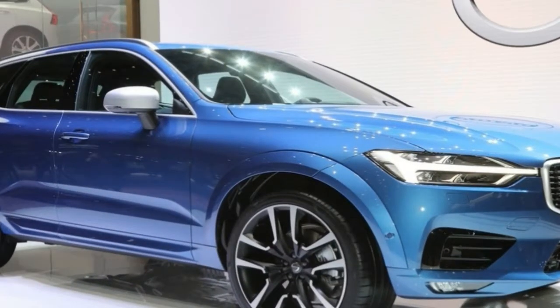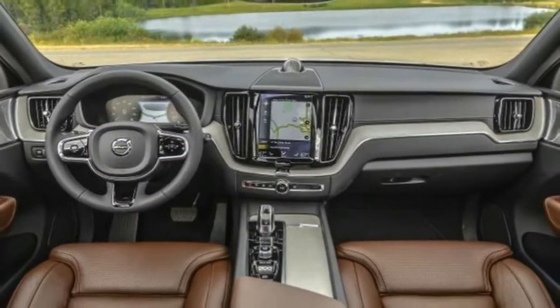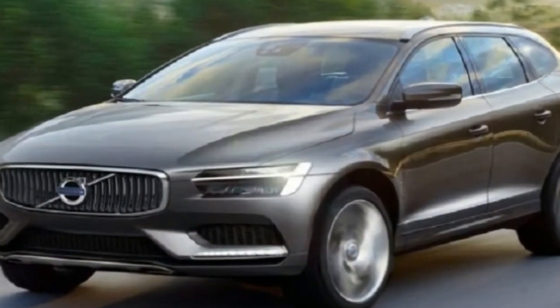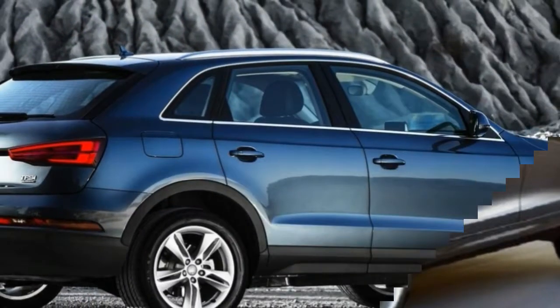I lived with the XC60 T8 R-Design for a week. Was it any different to cohabiting with the regular petrol car? Do you have to make any compromises with a plug-in hybrid in terms of space or practicality? Is this the future — a genuine top-of-the-range car, or an expensive alternative?